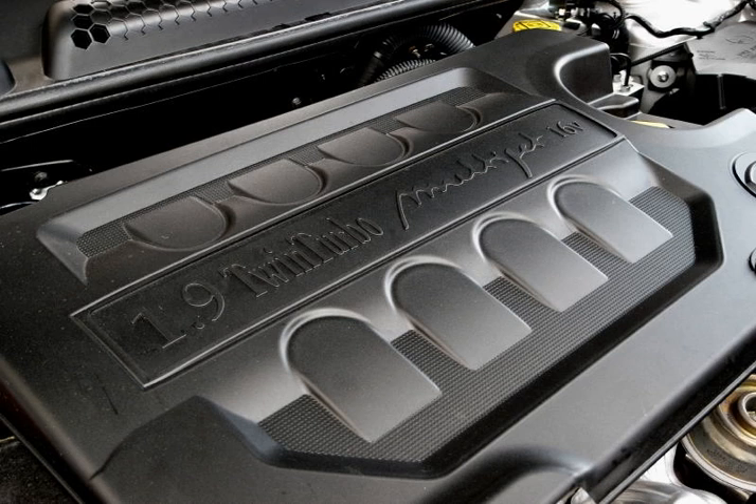Multijet is Fiat Chrysler Automobiles' term for its current common rail direct-injection turbodiesel engine range. Most of the Fiat, Alfa Romeo, and Lancia range, as well as certain Chrysler, Ram trucks, Jeep and Maserati vehicles, are equipped with Multijet engines.